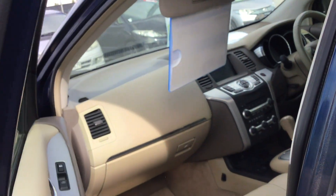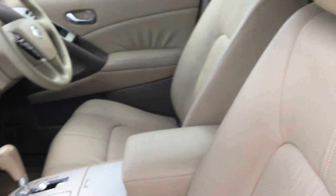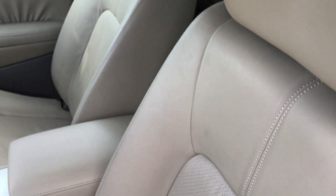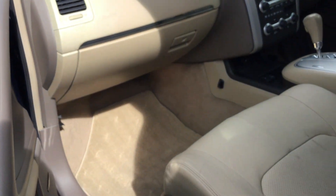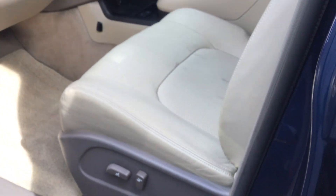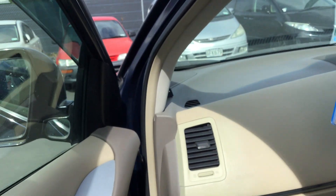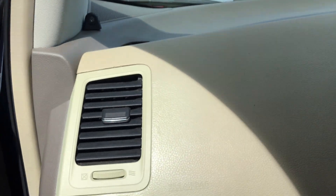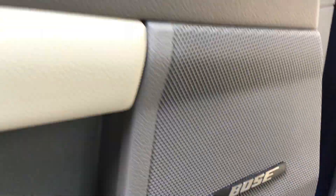Let me show you the passenger seat and the space at the front. As you can see, it's a full leather trim in beige color — looks really nice inside. Electronic seats, which you hardly find in many SUVs nowadays, especially of this age. The dash looks really nice and modern as well, and it comes with the Bose Music sound system.